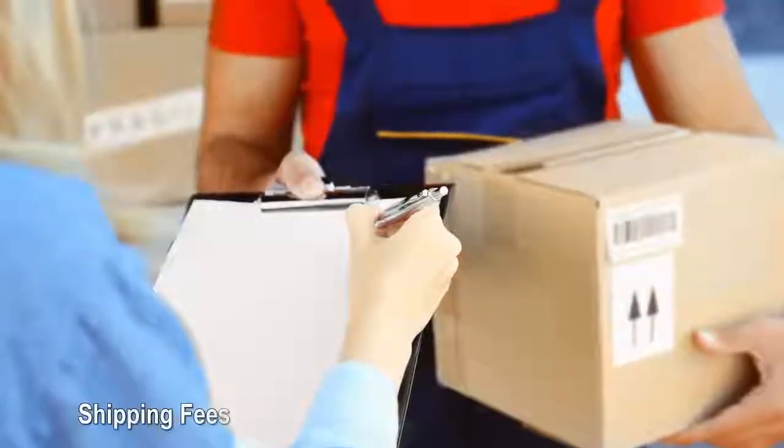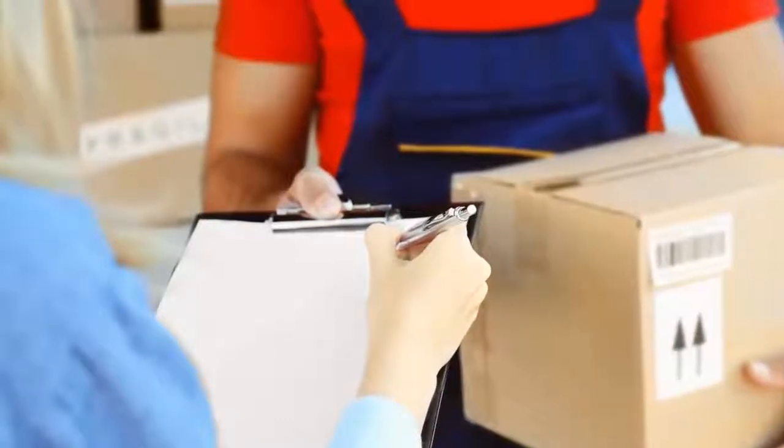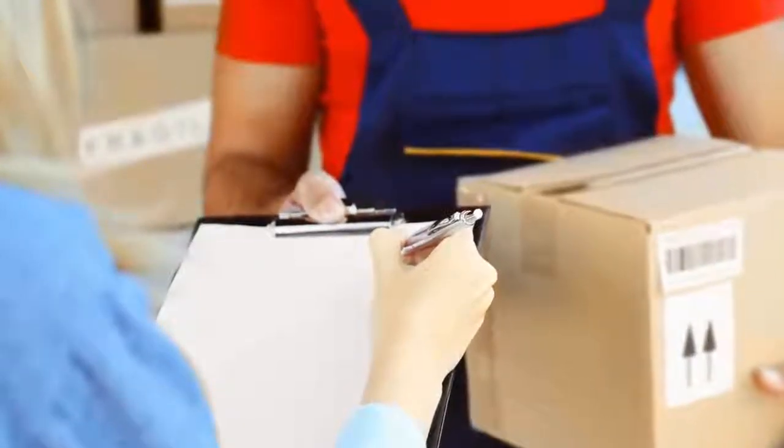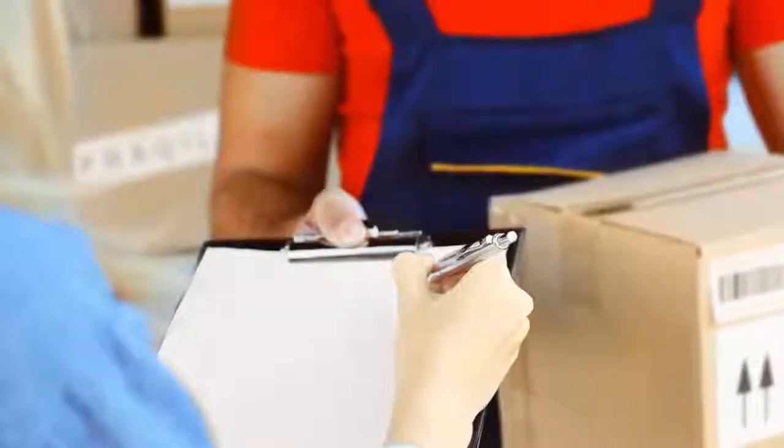Shipping fees: online shopping is convenient, but it can get pretty expensive — especially if you have to pay a shipping fee of $20 or more on top of your purchase. How to avoid shipping fees: sometimes you can get free shipping during a retailer's promotional period or if you spend a specific dollar amount. But you can always pay less if you shop at retailers that offer year-round free shipping.